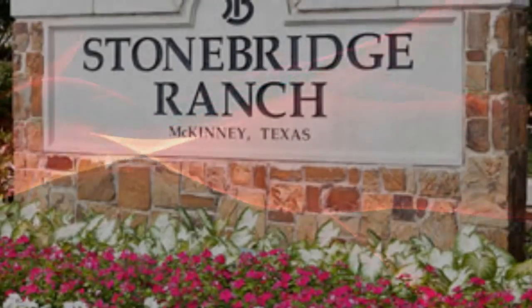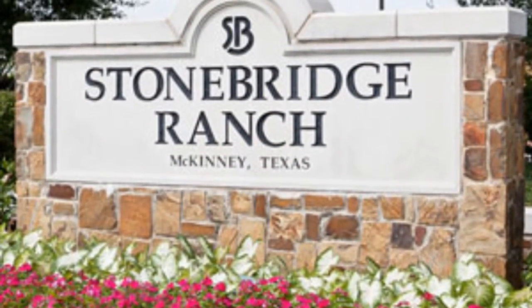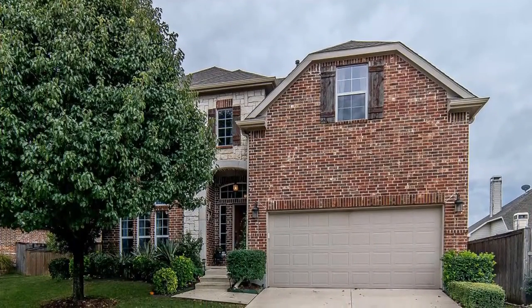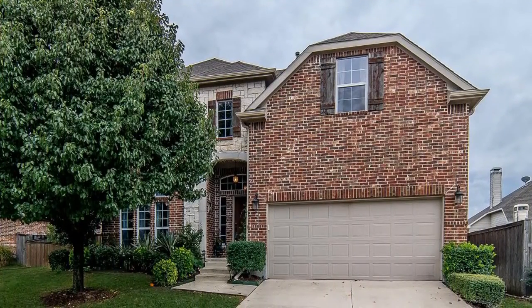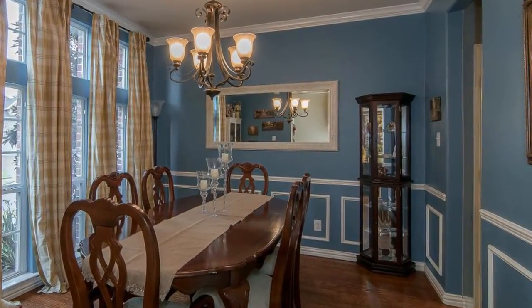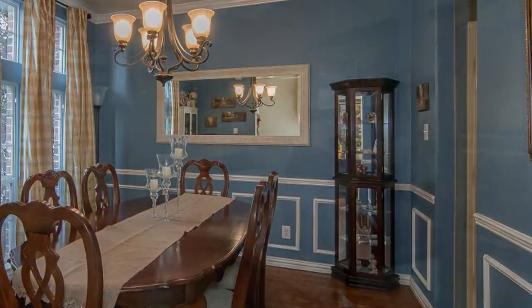Can you see yourself living in this master-planned Stonebridge community in McKinney, Texas? 8605 Watson is a four-bedroom home with formal dining accented with crown molding, picture frame inserts, and chair railing.